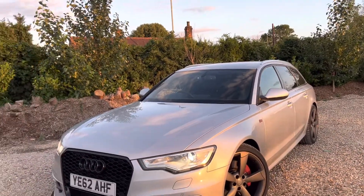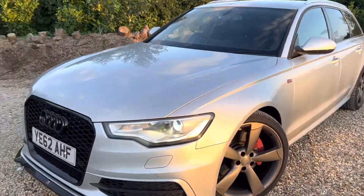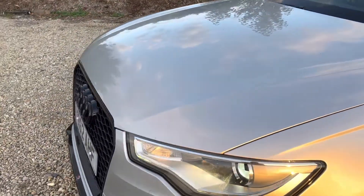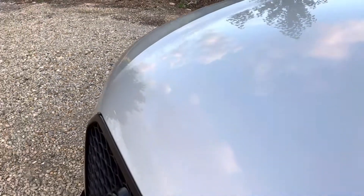We've obviously got the xenons and I think that's an RS6 grille there as well. The reason for these videos is just to outline all the marks — the minor and the major — so you know what you're getting for your money. There's a slight scrape there and a couple of little chips on the bonnet, but nothing major.